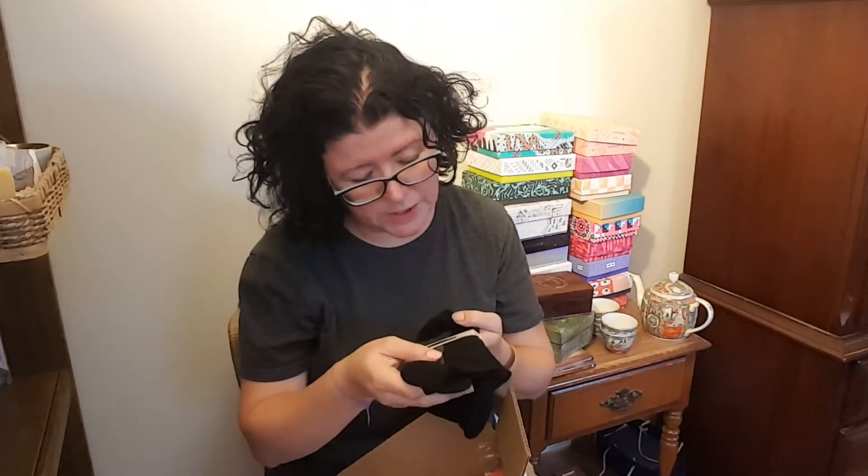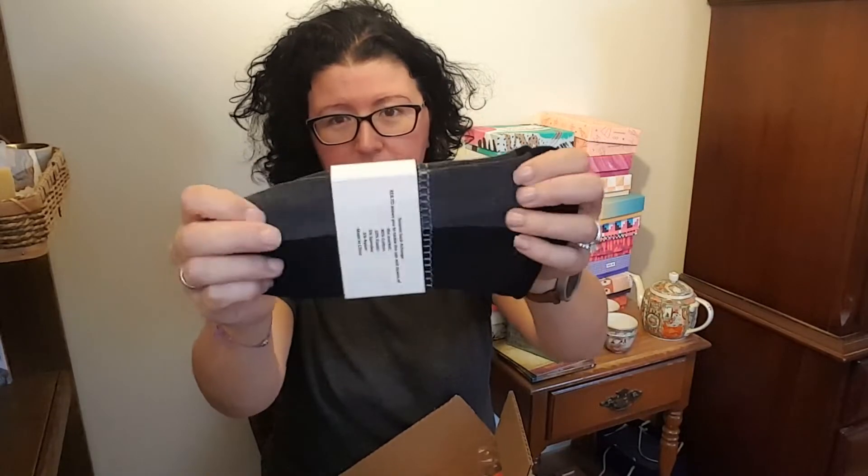Next we have a pair of workout socks from the Toronto Sock Exchange. These are nice — I will totally steal these and not give them to my husband because I like black socks. These are those super stretchy ones, super absorbent, and they have that padding at the bottom which I love. At the end of the video we'll look at the price sheet.